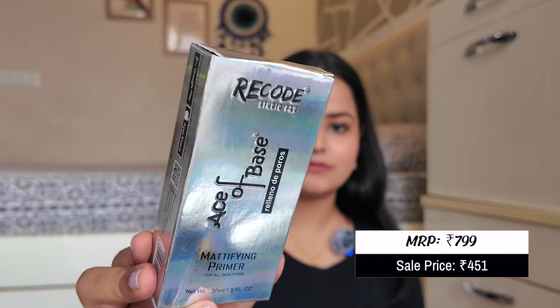First is the Ace of Base Mattifying Primer. All Recode products come in holographic outer packaging with a color shift, which looks very nice. This is your usual silicone-based primer — really good if you have visible pores or oily skin. It smoothens out the skin beautifully and blurs texture completely. I've already tried this product and I must say I like it so far.